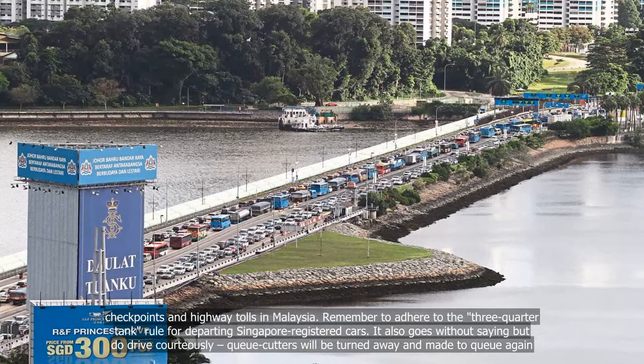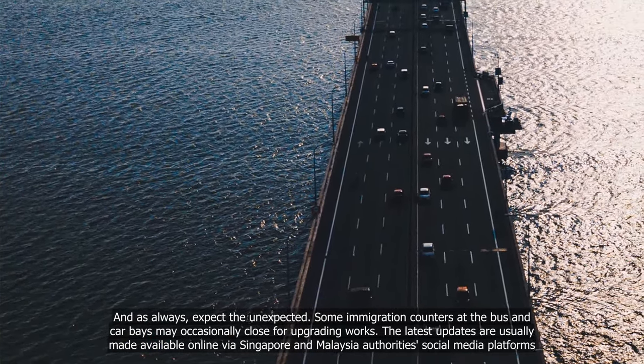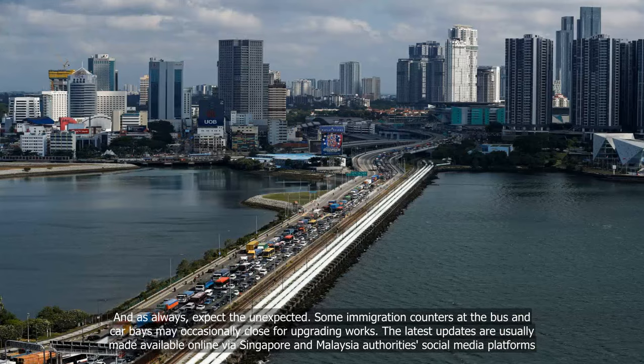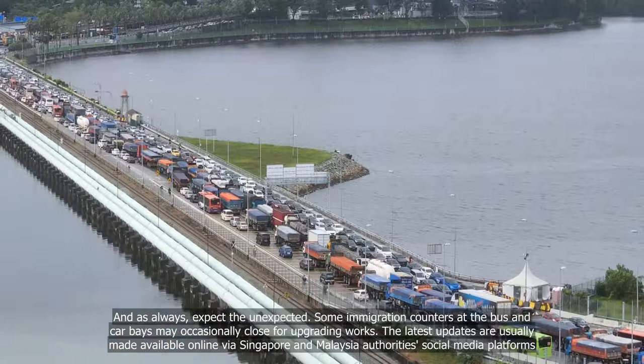And as always, expect the unexpected. Some immigration counters at the bus and car halls may occasionally close for upgrading works. The latest updates are usually made available online via Singapore and Malaysia authorities' social media platforms.